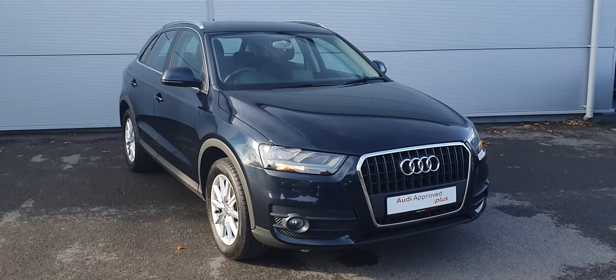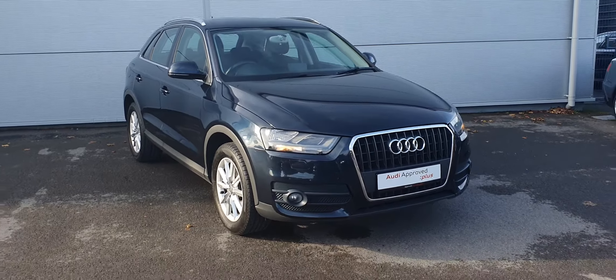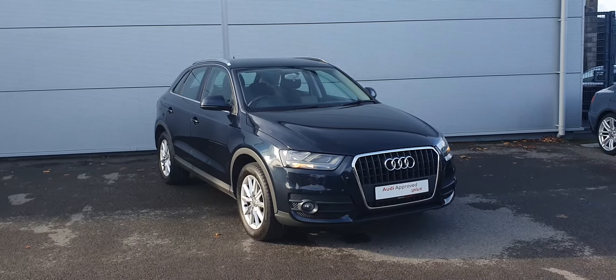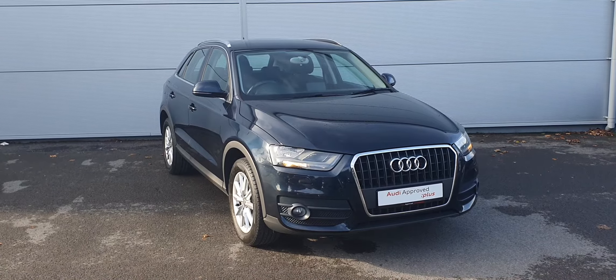All of our Audis come with a 12-month warranty, 12-month roadside assistance, and they come fully reconditioned and serviced by our Audi master technicians. If you have any more questions or queries, please give myself Billy or any of our sales team at Audi Approved Plus Drogheda a call. Thank you.